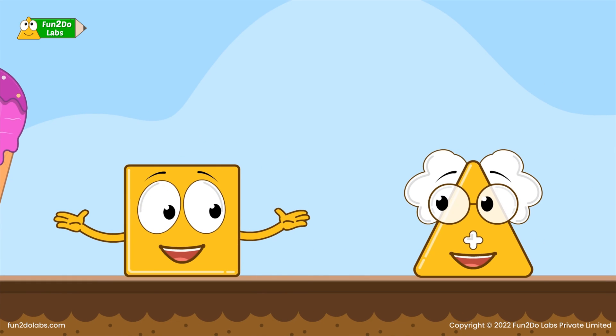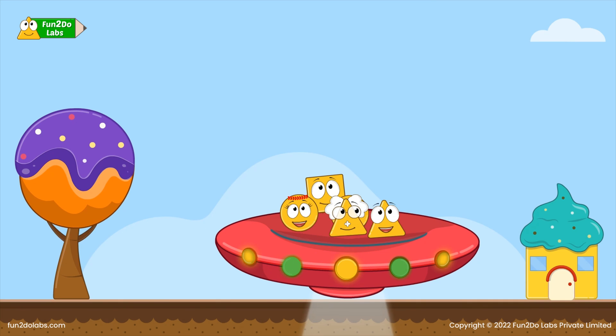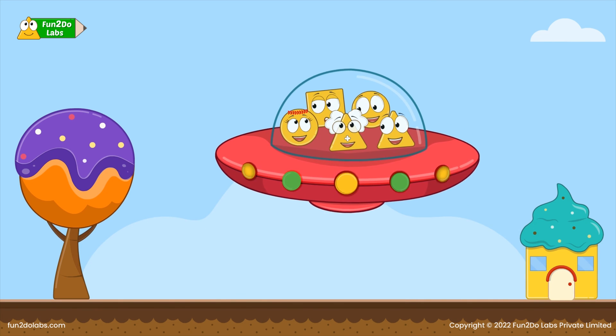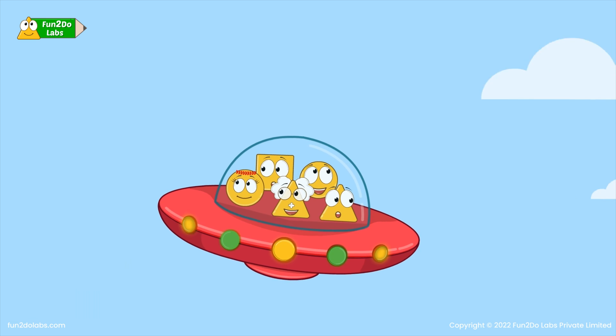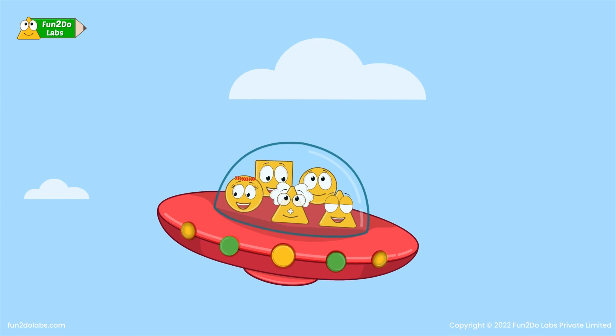Squirrel is elated. He apologizes for his bad behavior and thanks Uncle Math for teaching him a simple anger management trick. They quickly board their spacecraft and fly back home — tempting ice creams, a simple anger management trick, and addition to the rescue. An adventurous day indeed!